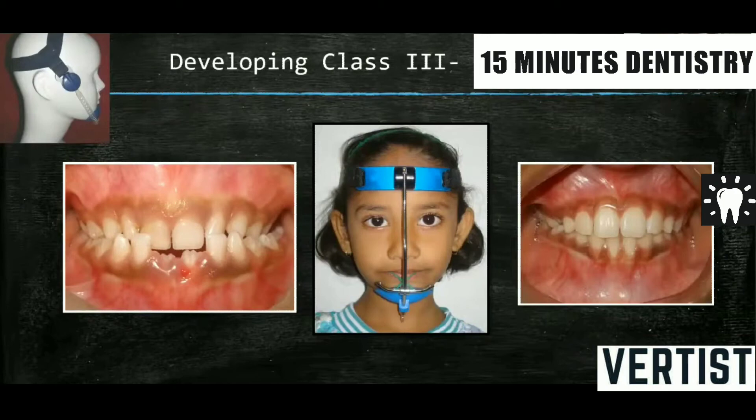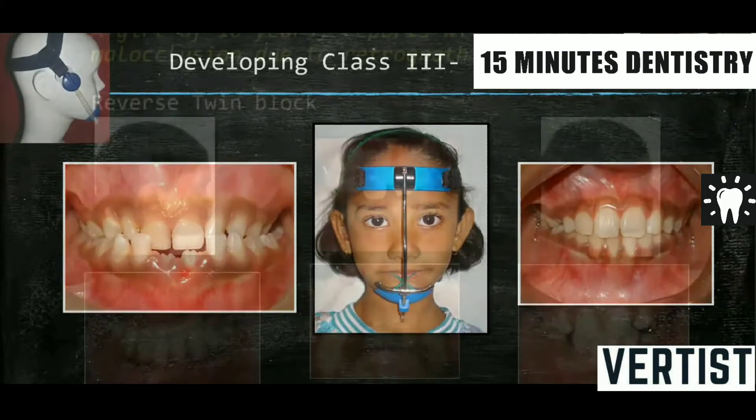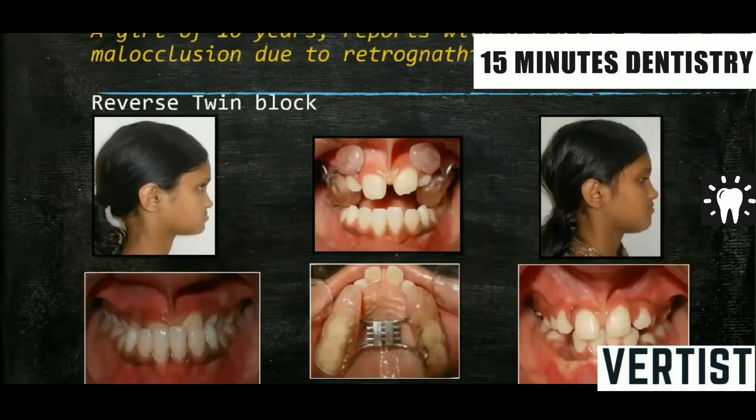So developing Class 3s should be corrected with a face mask. Or if it is very early, then a chin cup will work.